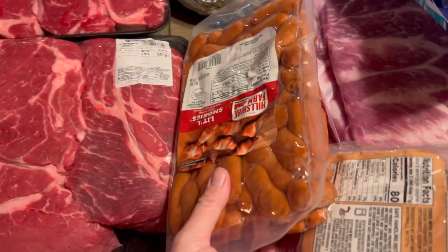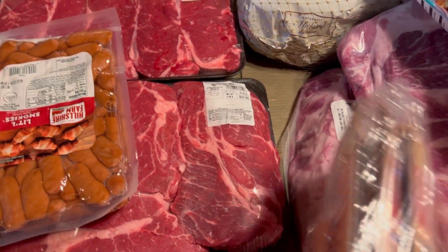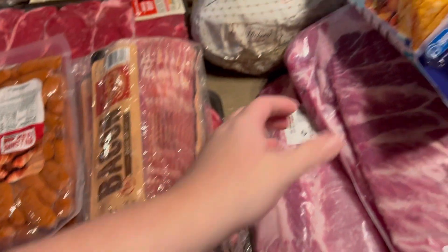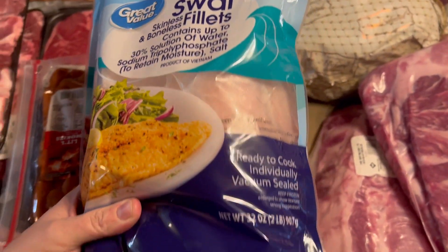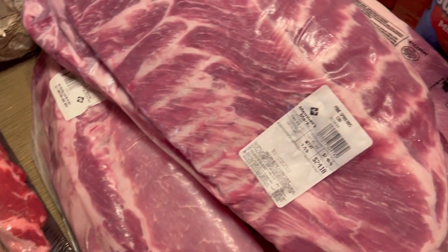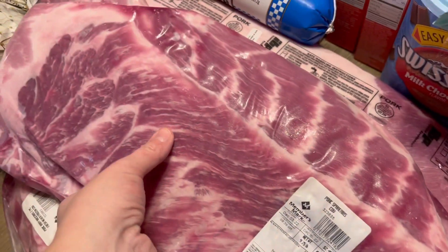We got a package of little smokies — we like to do those sometimes for breakfast with scrambled eggs. I got three packages of bacon; I only cook half a pound at a time when we do breakfast, and usually do sausage or something with it. We got some fish — I like to bread and fry those with half flour, half potato flakes.